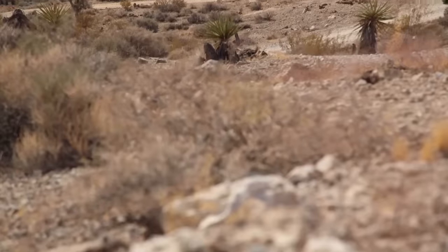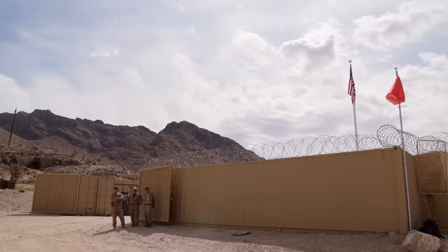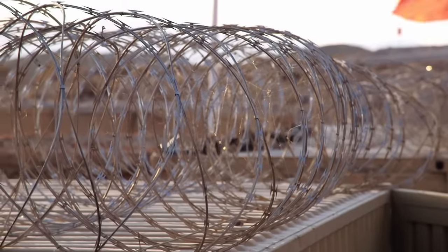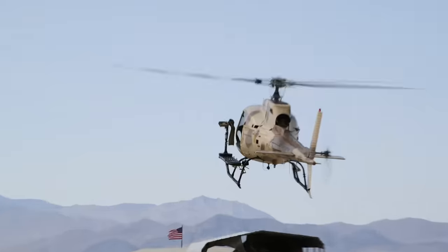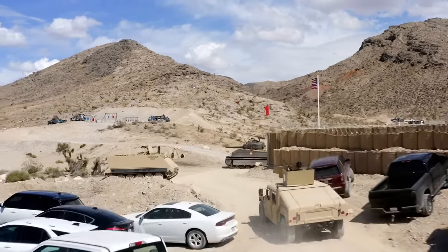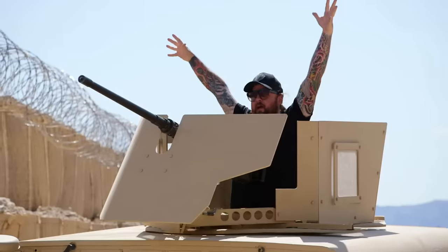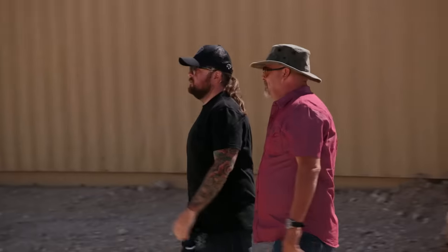So are we close? Almost there — five more minutes out. That's it right there, that's the Sherman. Wow. All right, we're here. Look at that tank. Holy — that is amazing.